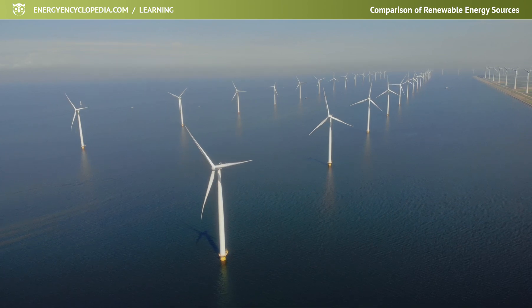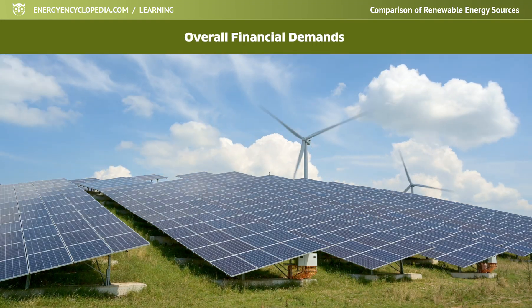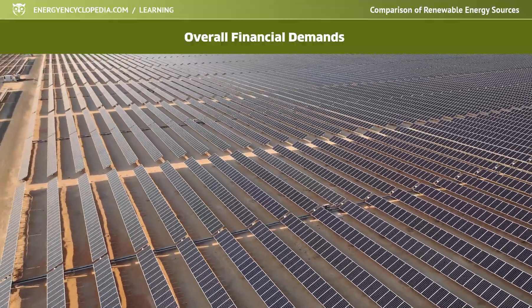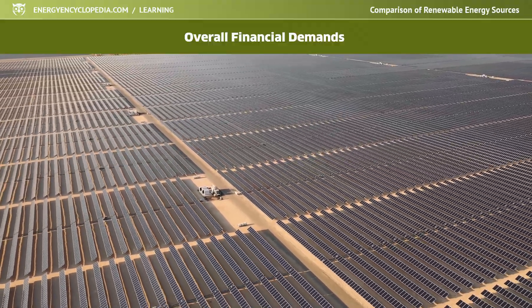The basic data that comes up when deciding on the construction of a new energy renewable resource is the overall financial demands of the project and the related future competitiveness of the resource. It can be assumed that as renewable resources expand massively and technology improves, the investment costs for their construction will decrease.